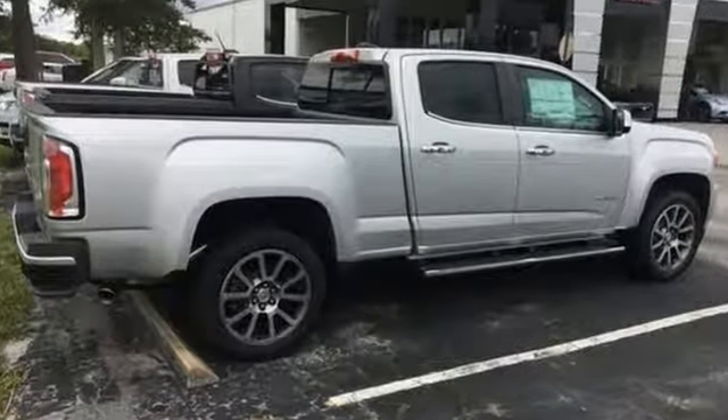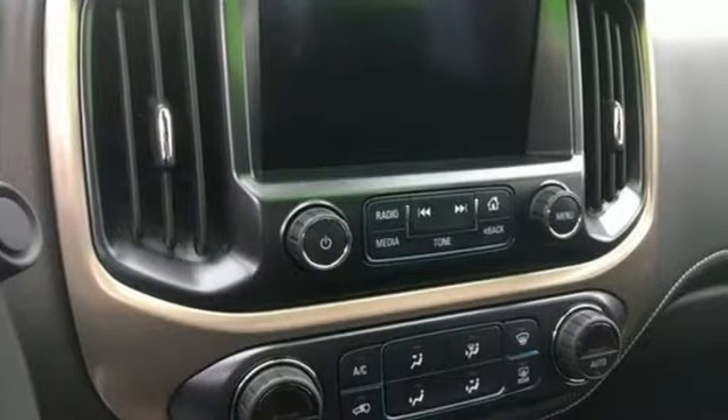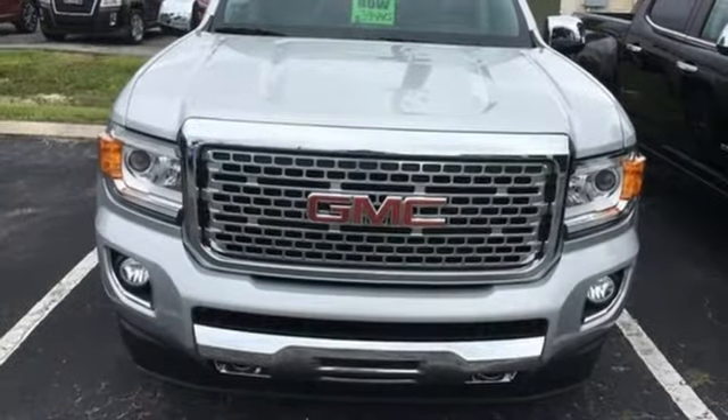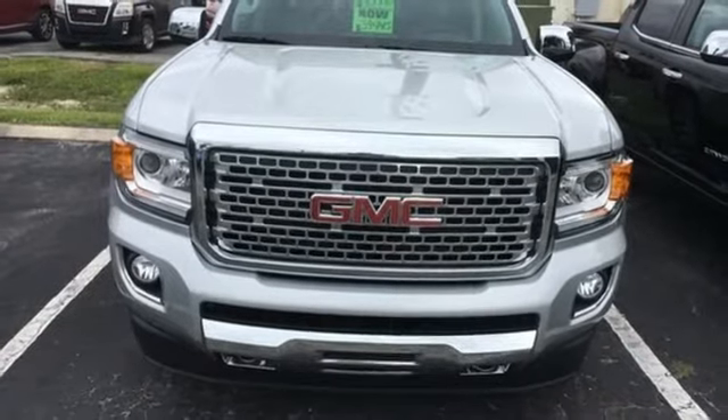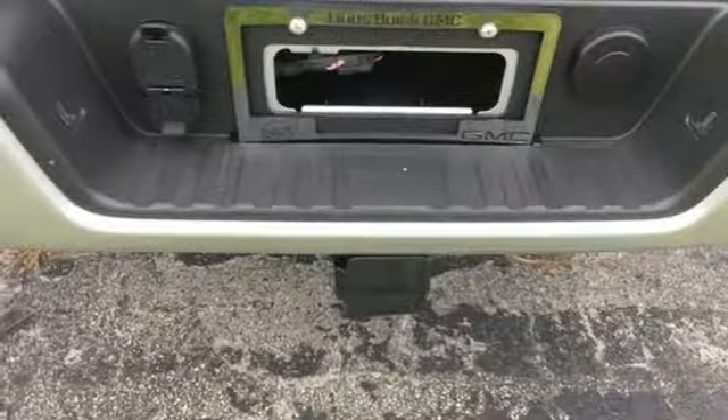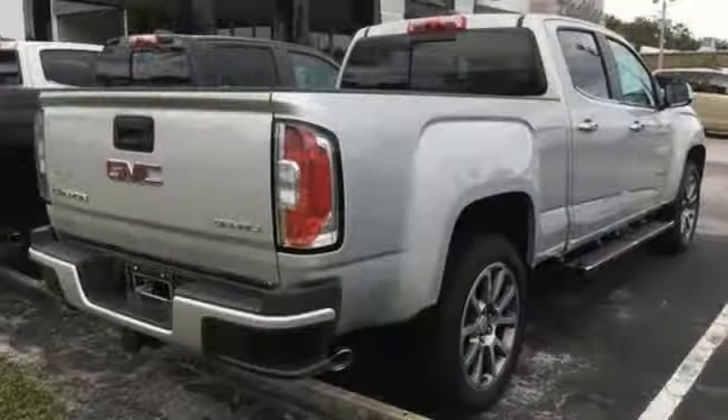External memory control, power heated mirrors, front heated and ventilated leather bucket seats, auto dimming rear view mirror, Wi-Fi hotspot, heated steering wheel, automatic transmission, active grill shutters, electronic shift on the fly, and V6 engine.